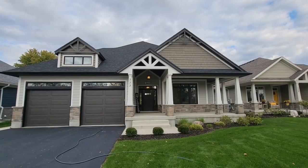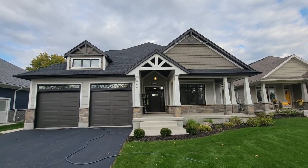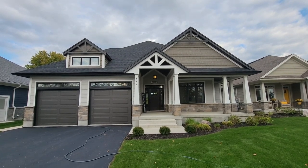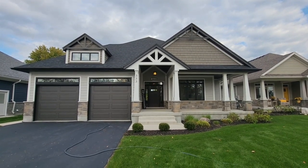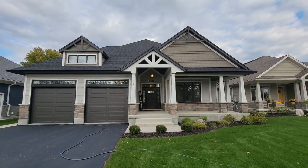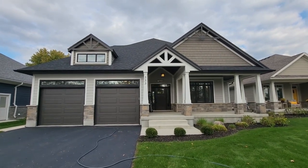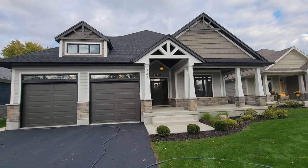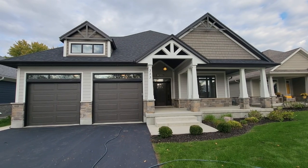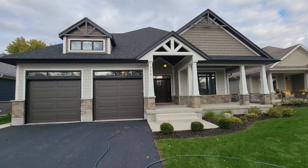Alright folks, today is the day our listing for our model home here at 333 Emily Street, St. Mary's goes live. We're going to take you in for the full tour today. A couple notes just before we go in: this house was built in 2018 and we've been using it as a model home to host our customers and have meetings about custom homes, so it really is a showpiece.